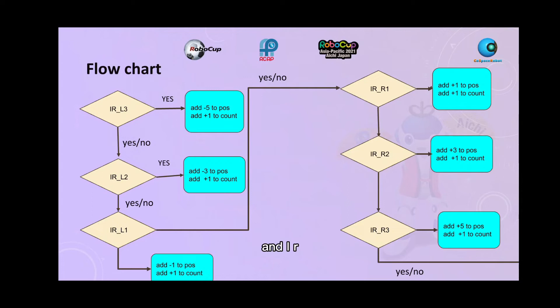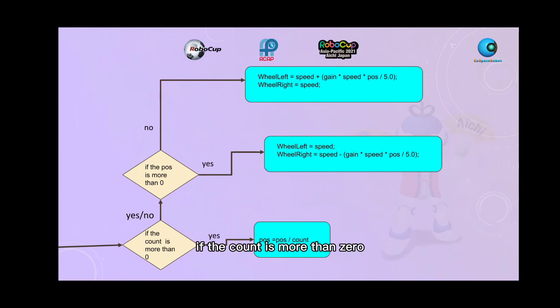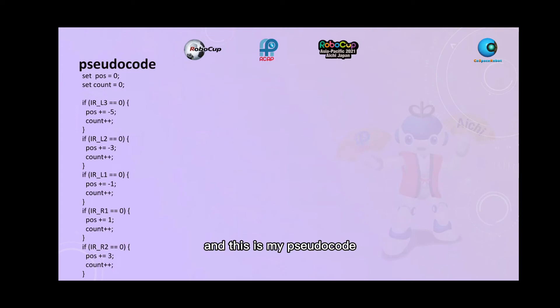The sensor adds plus 1 to the count and adds plus 5 to the position. If the count is more than zero, position equals position over count. If the position is more than zero, wheel left equals speed and wheel right equals speed minus gain times speed times position over 5.0. Otherwise, wheel left equals speed plus gain times speed times position over 5.0, and wheel right equals speed. This is the proportional control code, the same as the flowchart.